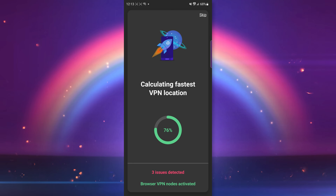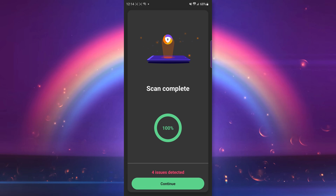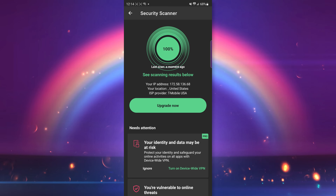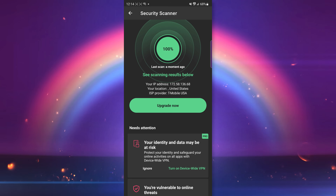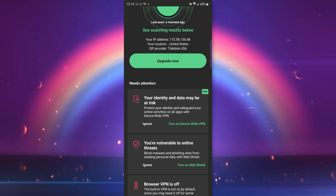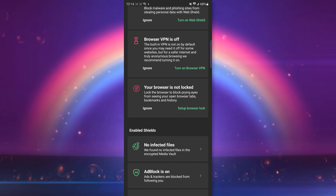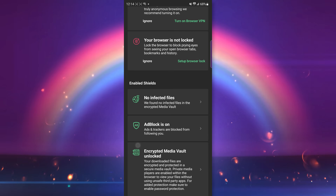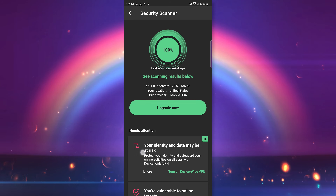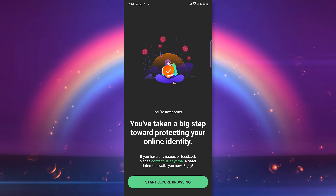Avast is at the very bottom of my list. It immediately scans your phone and gives you warnings about vulnerabilities and pushes an upgrade on you. You have to hit back to actually start using it as a browser. Speeds were also very slow and it does not alert you that a site is requesting location data. This one is a hard pass — I really cannot recommend Avast because those constant prompts trying to get you to pay for an upgrade just really bugged me.